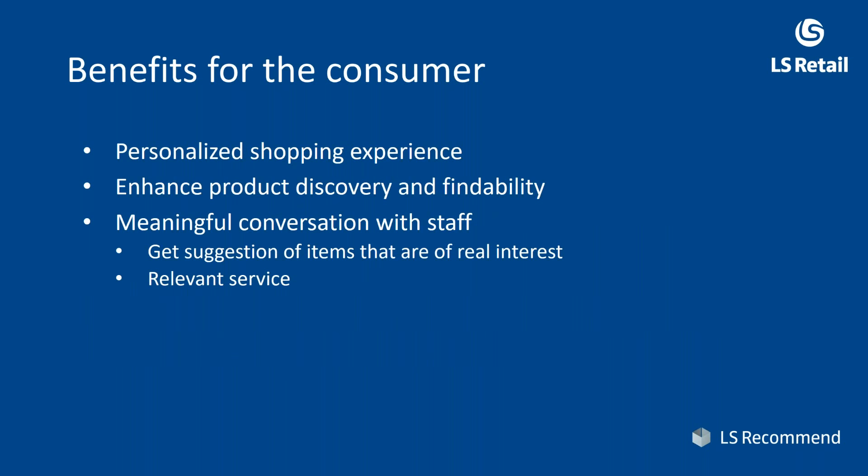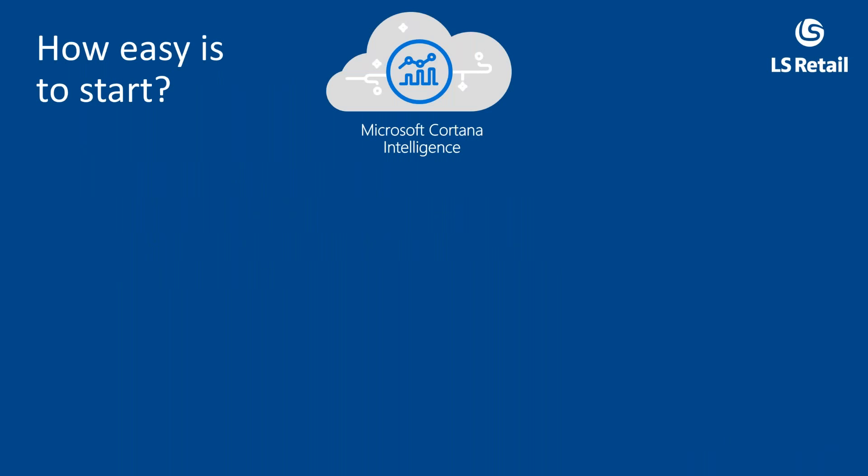This gives you the opportunity to get to know your customers through the company data, which hopefully enables staff to provide better service. Benefits for the customer include a personalized shopping experience — very important on the customer-facing interface where there is no staff present, and also in the staff-facing scenario because meaningful information will come from the staff. It enhances product discovery and findability, and creates meaningful conversations between staff and customers.